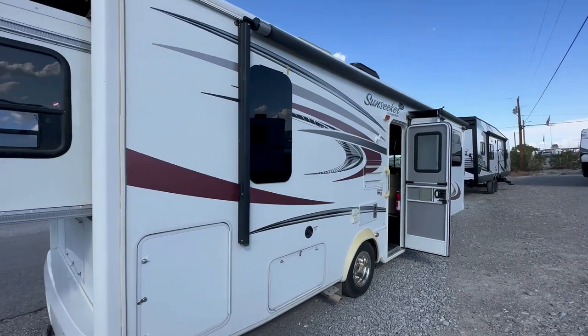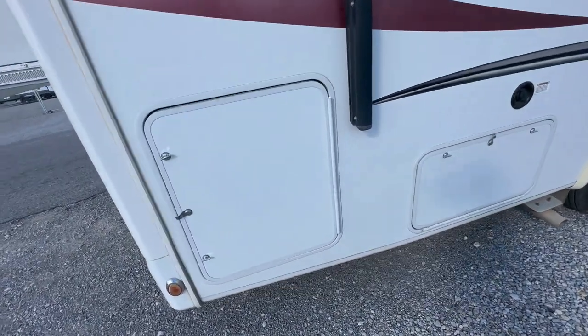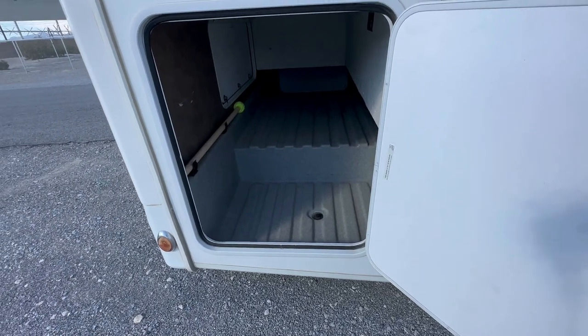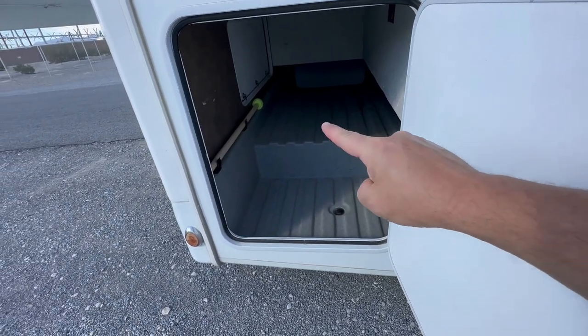As we walk around, you're going to see it has a power awning and lots of cool storage. Let's open this up so you get an idea of what the storage is like — you've got a lot of pass-through area access from one side and the back.